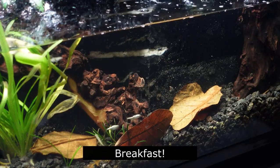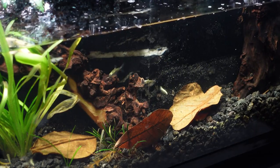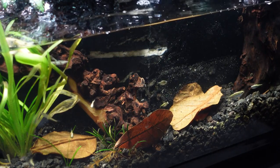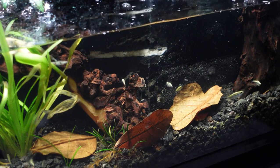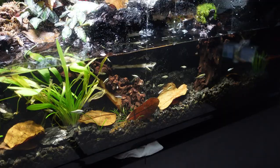Since the fish are still skittish and like to hang out on both the left and right caves, sometimes the middle of the tank is a little empty. That's why I've been making sure to throw as much food in the middle as possible so it draws them out. Usually starting with one or two, and before you know it, they start to swarm.